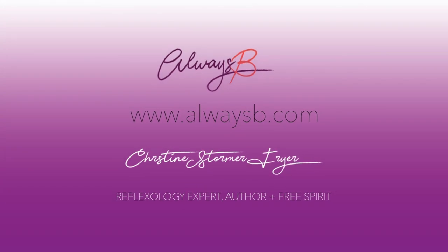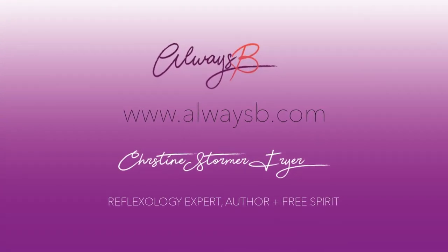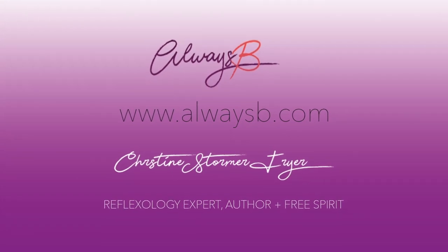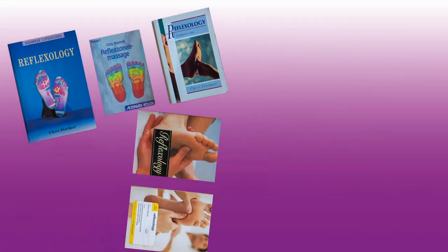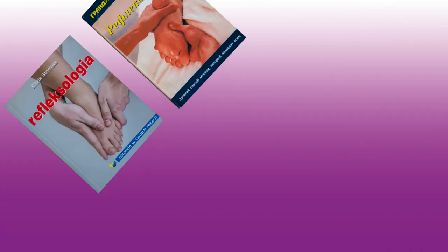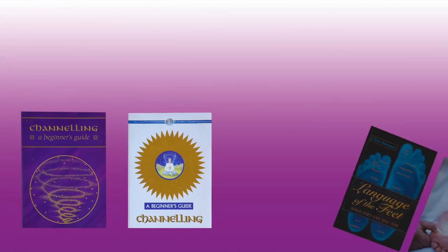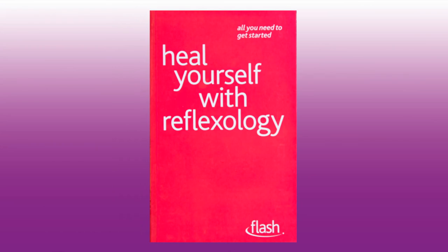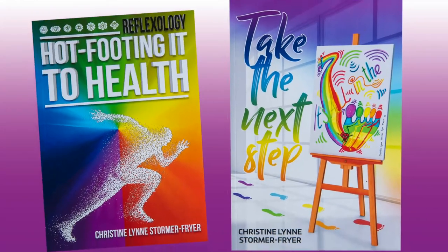If you would like to explore this more, please go to my website www.alwaysbe.com, where you will find information on the nine books I have already written on the subject of reflexology, channeling, and the language of the feet, as well as the emotional and spiritual aspects. Remember — healing and health are only two feet away.